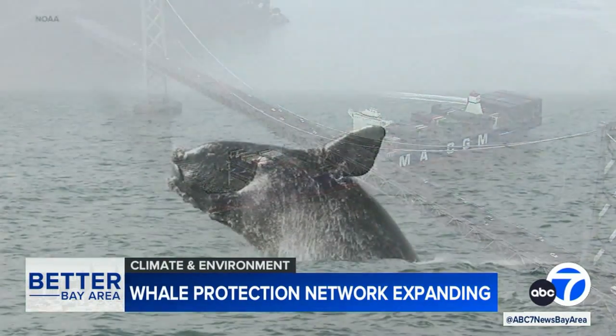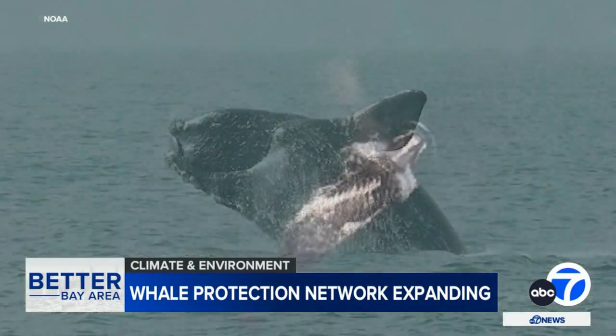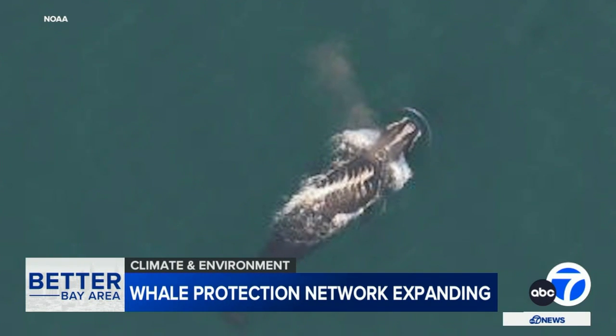And on the East Coast, the information could be critical for an endangered species known as the North Atlantic right whale, whose population has now dwindled to the hundreds.